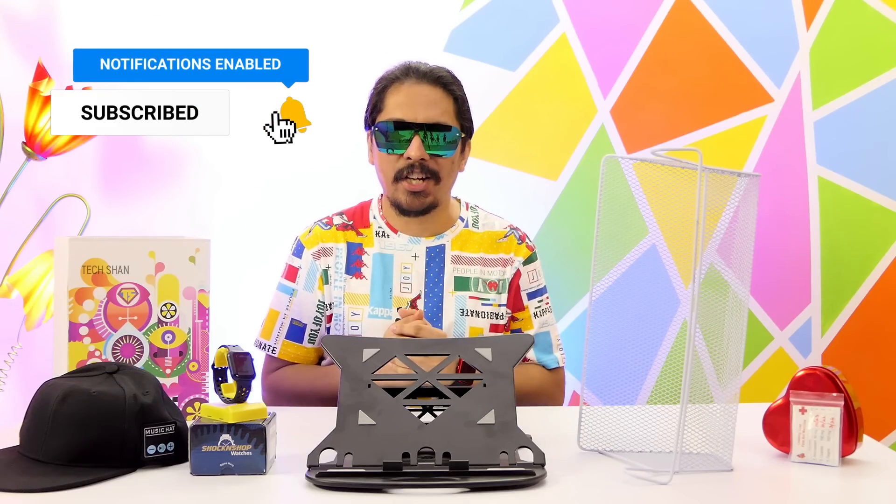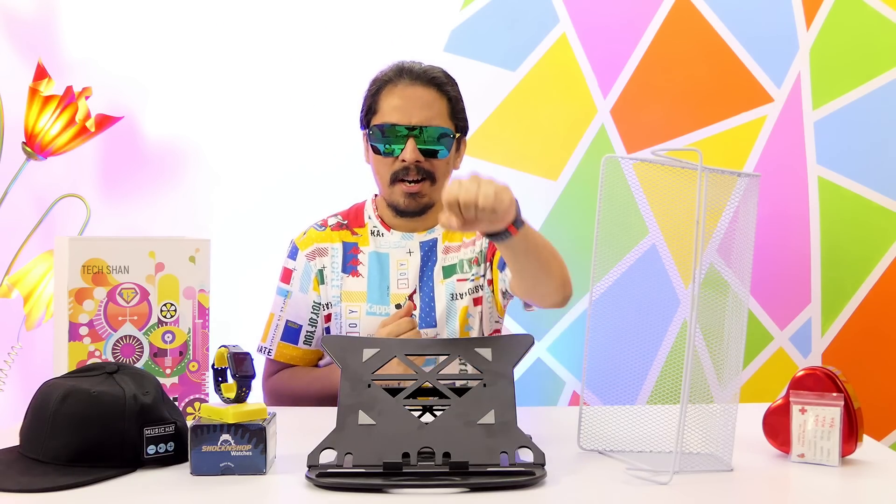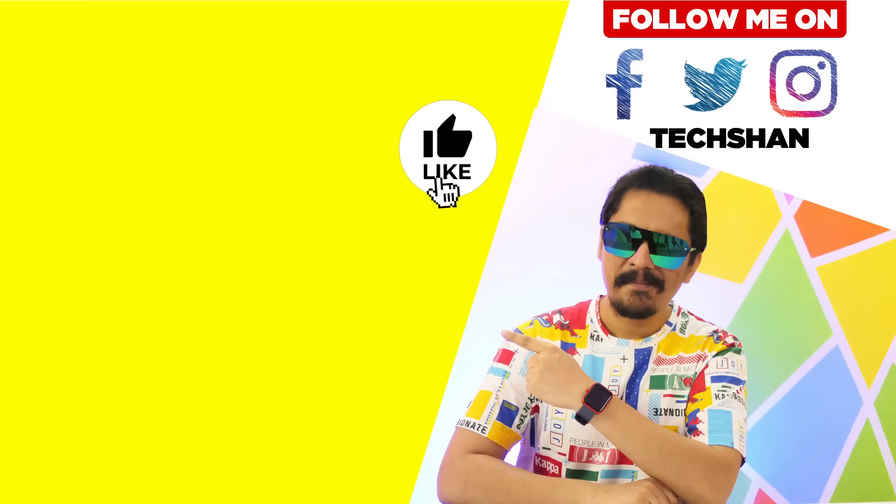That's it for this episode. Hope you guys enjoyed it. If you did, like, share, and subscribe, and I will catch you guys soon in another exciting video. Until then, we'll see you next time.